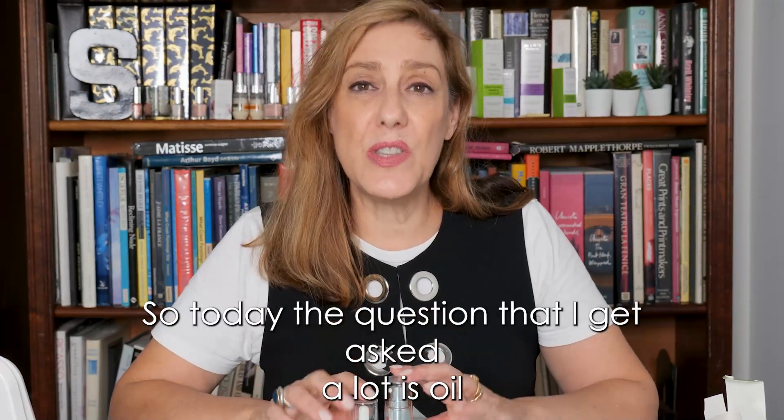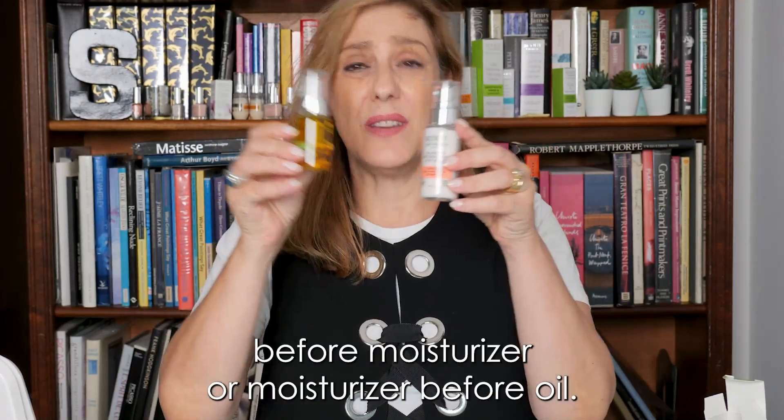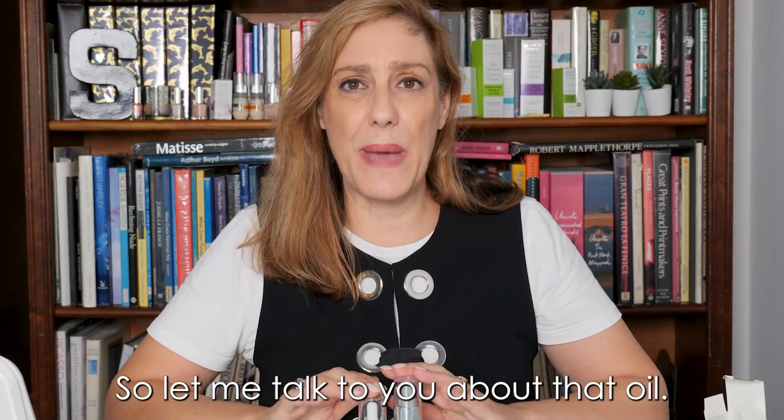So today, the question that I get asked a lot is: oil before moisturizer, or moisturizer before oil? Let me talk to you about that.